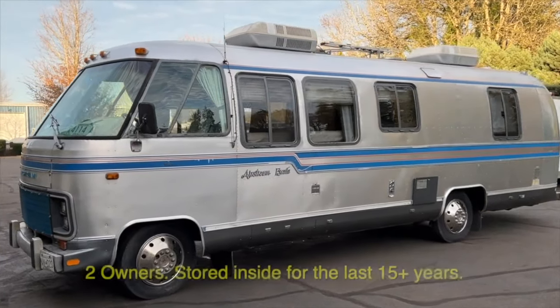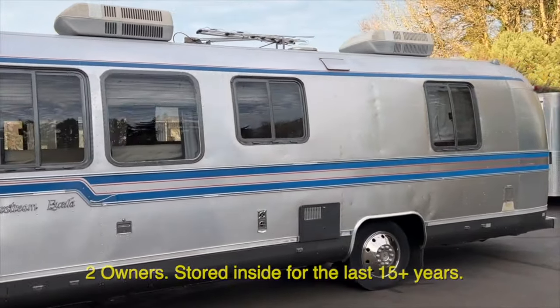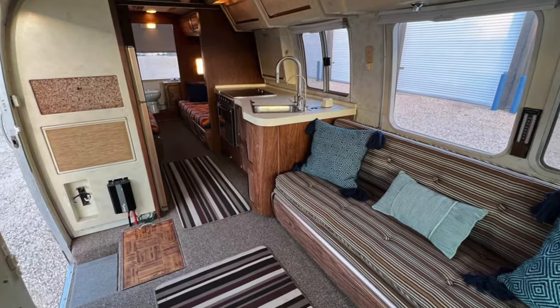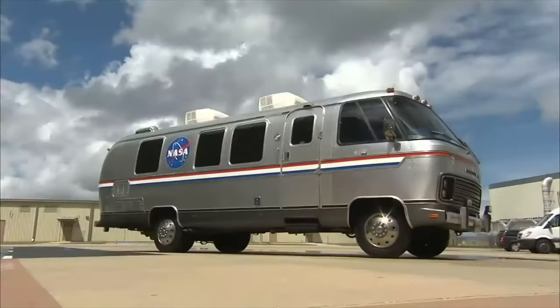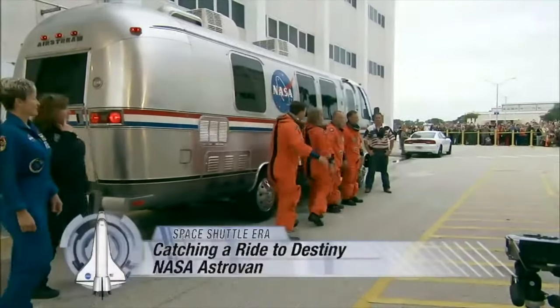Did you know that Airstream actually made a Class A motorhome as well? I'm a big fan of this 28-foot Airstream Extello with an Isuzu diesel engine. Notoriously underpowered, it can get 15 miles per gallon, and when paired with a 70-gallon tank, it's got a range of over a thousand miles. The Airstream motorhome was so great that NASA actually used one to quarantine astronauts after they returned from the moon. If it's good enough for NASA, it's good enough for me.